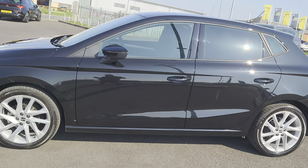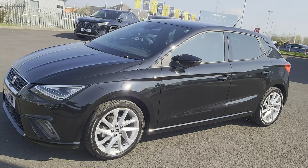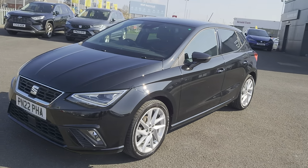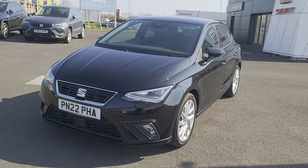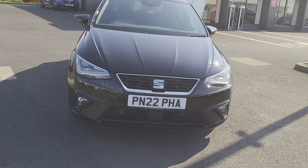On this particular edition you get Bluetooth, Full Link which is your Apple CarPlay and Android facilities, sports seats, sports suspension, lane assist, cruise control and sat nav, along with 17 inch silver alloys.